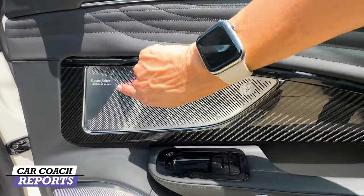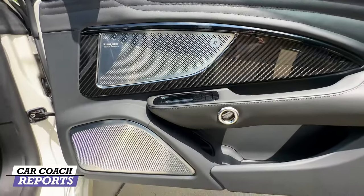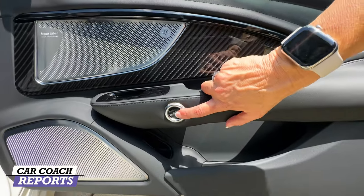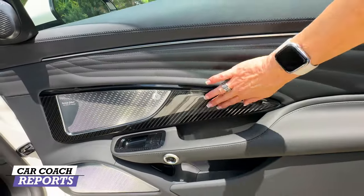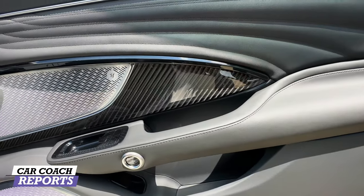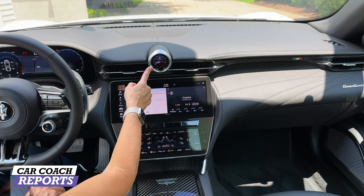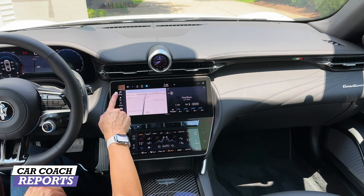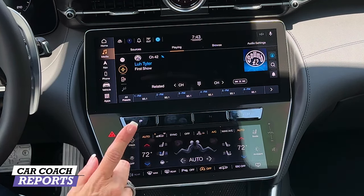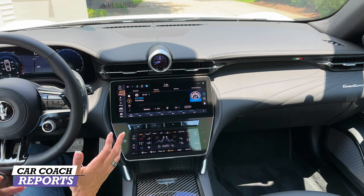Sonus Faber speakers are in the door — this is an artisan audio system. If you're an audiophile you'll want this. The doors open automatically and there's also an emergency door latch inside. Beautiful carbon fiber is an option, certainly worth it. In the center of the vehicle there is a beautiful digital clock styled as an analog clock. You've got a 12.3-inch display with an 8.8-inch climate control screen below. Apple CarPlay and Android Auto are standard. The Sonus Faber 3D surround sound system has 19 speakers and is standard.